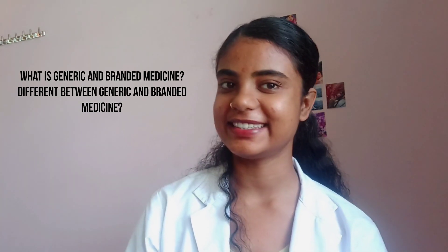Hi everyone! Namaste! Welcome and welcome back to my channel. In today's video, we are going to discuss what is generic medicine and what is branded medicine, and the difference between generic and branded medicine.